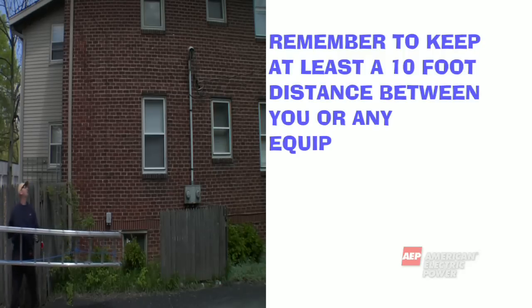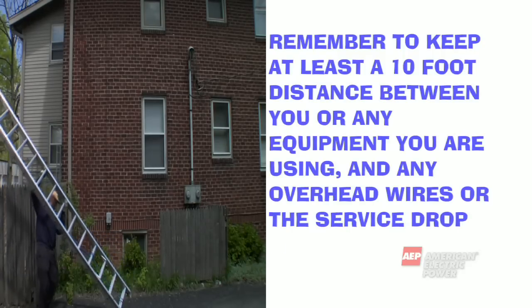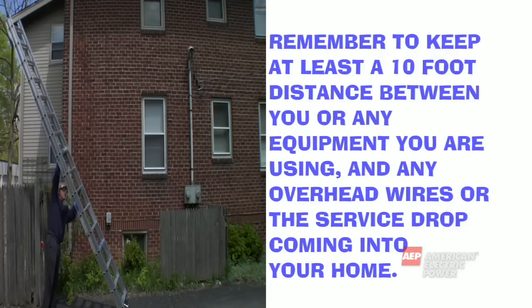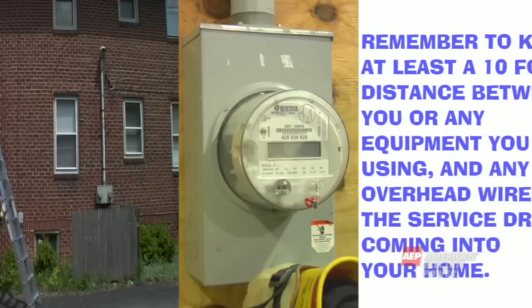The electricity in your home is certainly at a lower and safer level than it was outside, but that doesn't mean it can't be dangerous too. Here are some important home safety tips to follow. If you are doing any painting or replacing siding on your house, remember to keep at least a 10-foot distance between you or any equipment you are using and any overhead wires or the service drop coming into your home.